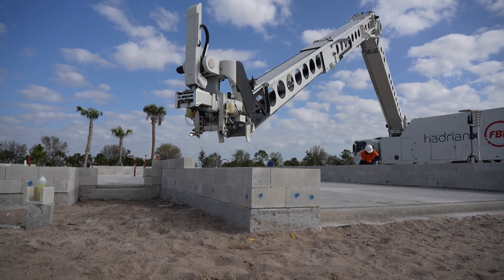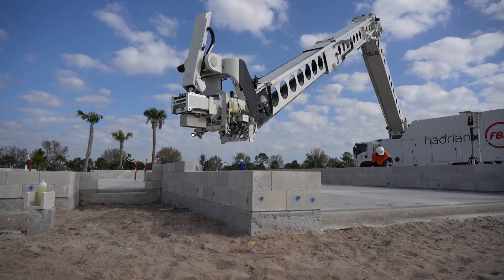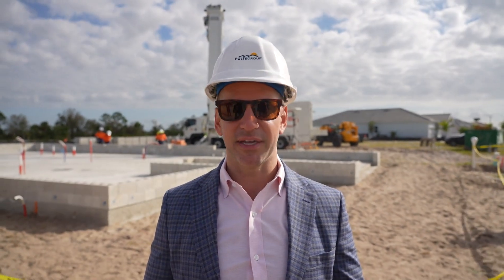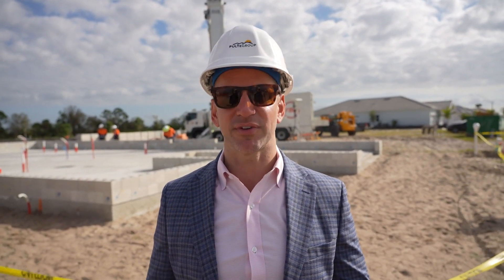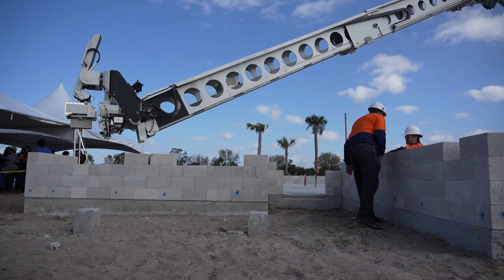It's a really nice process, something where we're using materials that we've been using for ages. Some of the other types of 3D printing technology don't do that — they're using new kinds of mixes and materials. Here it's something tried and true. This adds an additional labor pool, which right now there's such a shortage.